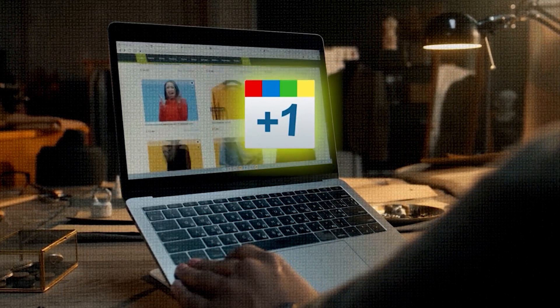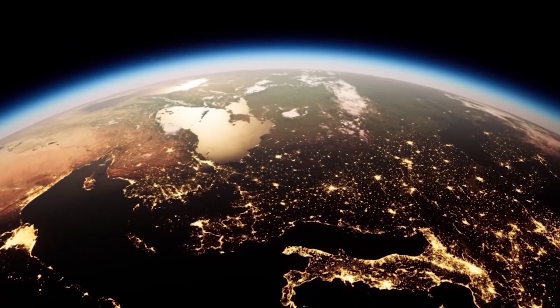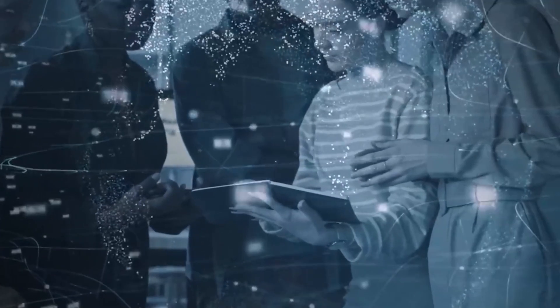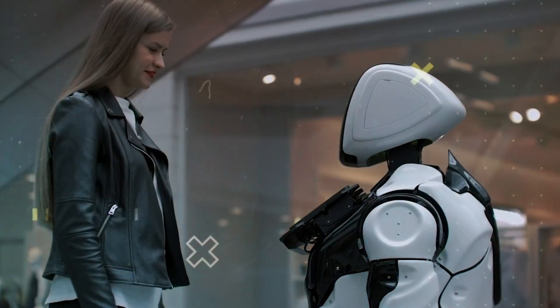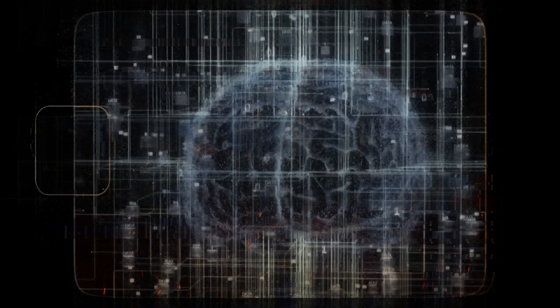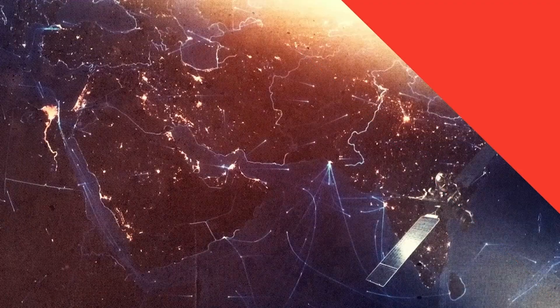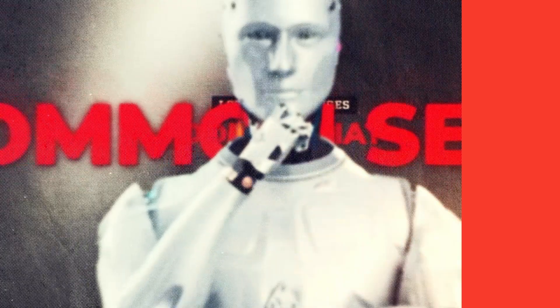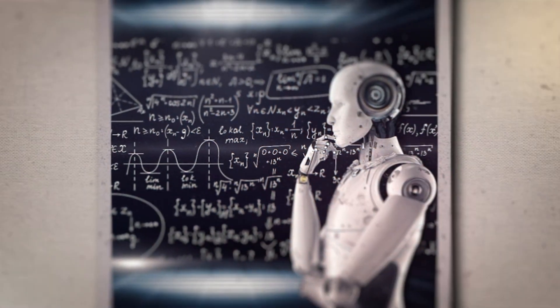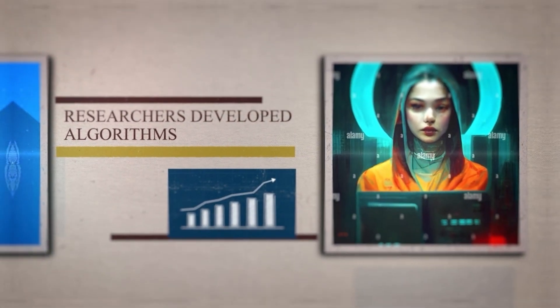What impact will Palm 2 and Gemini have on our everyday lives? These advancements have significant implications across various industries. In the medical field, MedPalm 2 is revolutionizing healthcare by providing accurate diagnoses and assisting doctors in decision-making. Palm 2's multilingual prowess breaks down language barriers, making information accessible to people from different cultures. Its coding abilities can streamline software development, making it more efficient and inclusive. We're witnessing the birth of AI systems that can handle complex tasks, assist professionals, and augment human abilities — a testament to human ingenuity and the potential of AI to transform our lives.